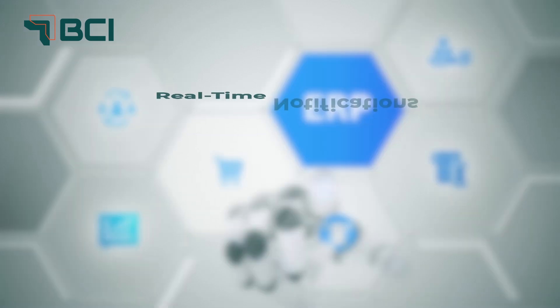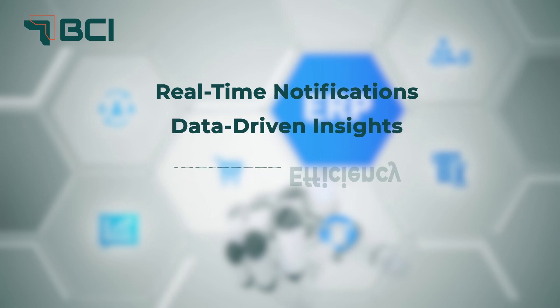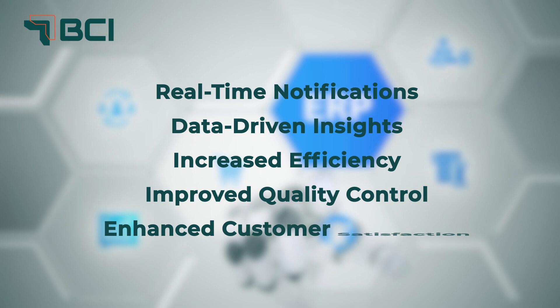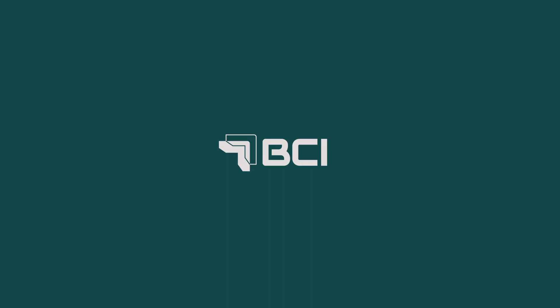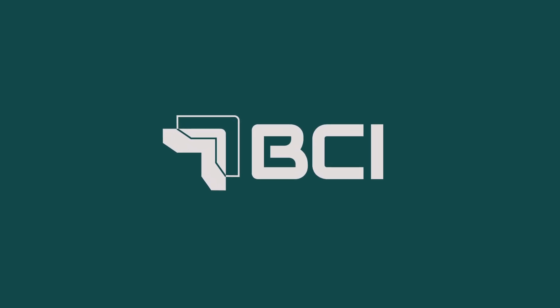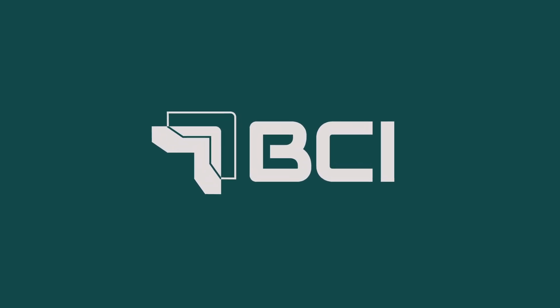Enjoy real-time notifications, data-driven insights, increased efficiency, improved quality control, and enhanced customer satisfaction. Elevate your manufacturing with our MES — the ultimate solution for productivity, quality, and compliance. Experience the future of manufacturing today.